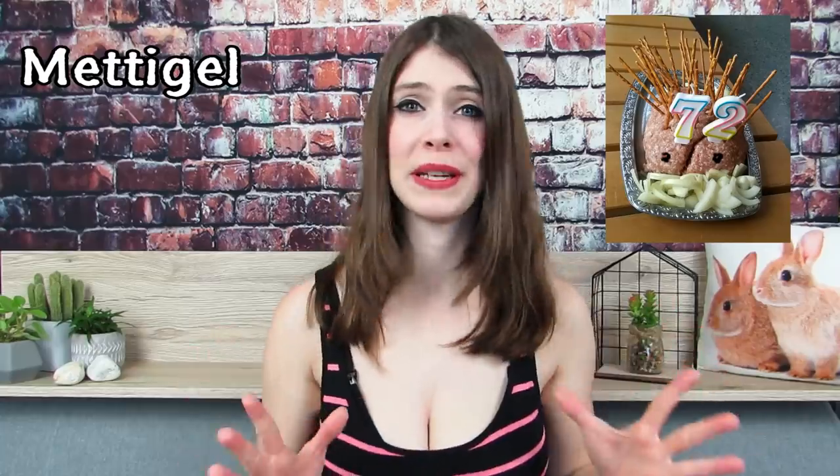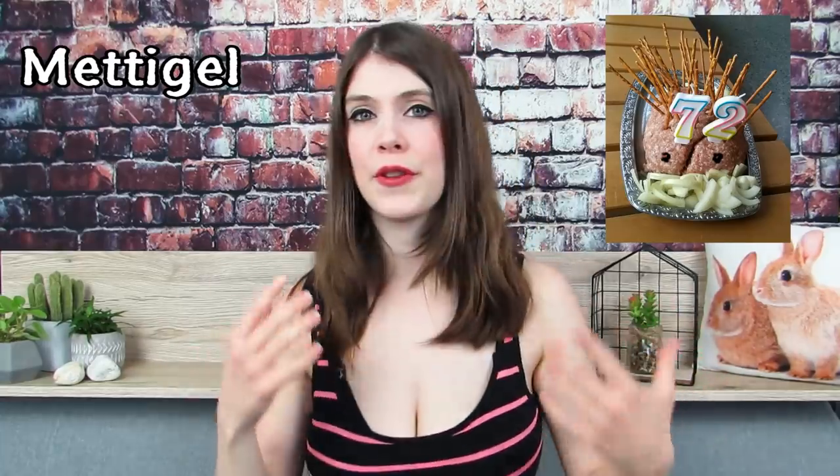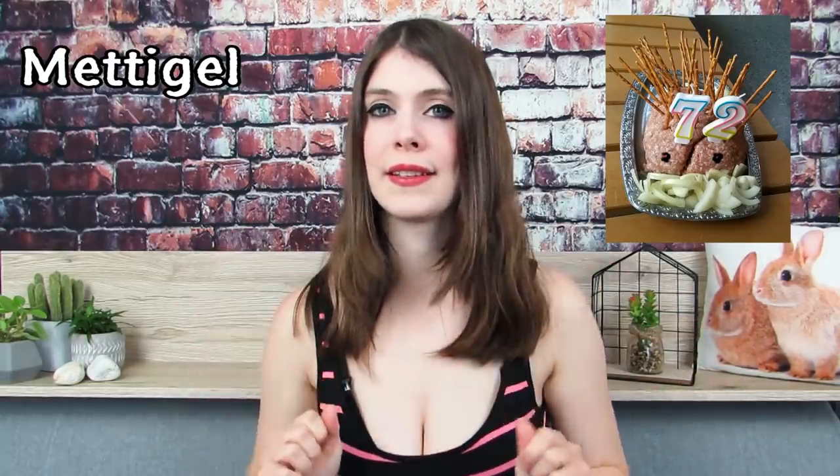It is almost as weird as a Mett igel, which is a pile of minced pork meat shaped as a hedgehog, with olives for eyes and pretzel sticks or onions resembling the spines. And yep, you eat the whole thing raw — you just dig into it with slices of bread. I guess after telling you all of this, the fact that it's not an actual hedgehog that you're eating is nothing but a scrap of comfort, huh?